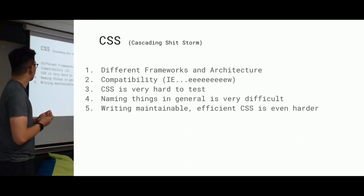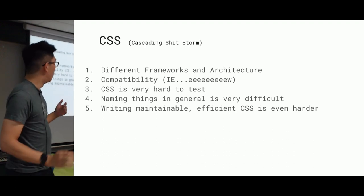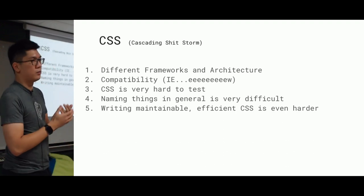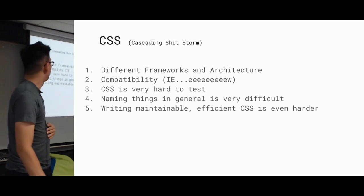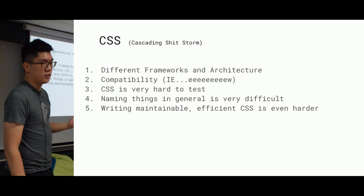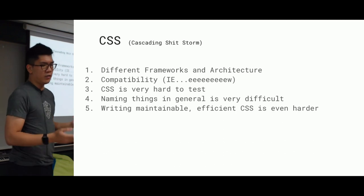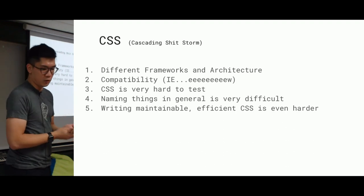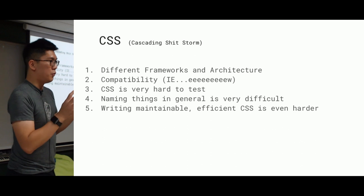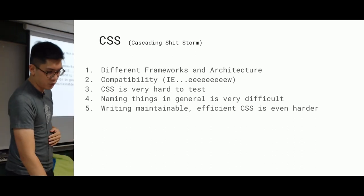Naming things is also very difficult — how do you name an element a 'card', or how do you name things in general? Maintainable, efficient CSS is even harder. Front-end developers actually need a very strong understanding of how your entire website works. It's like a huge mental map that you need to hold in order to build your site efficiently and effectively.